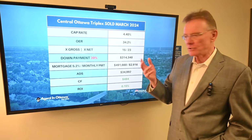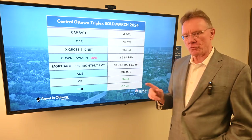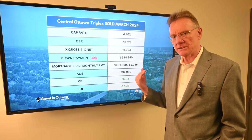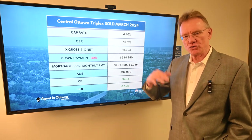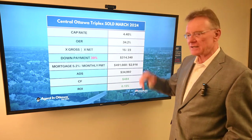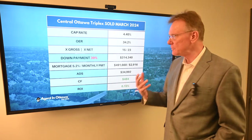Knowing our NOI, we can calculate a cap rate of 4.4%, which is nice to see because we've been getting used to 2.2%, 2.6%, 3.1% — that kind of thing. So this is more of a traditional norm, if you will.